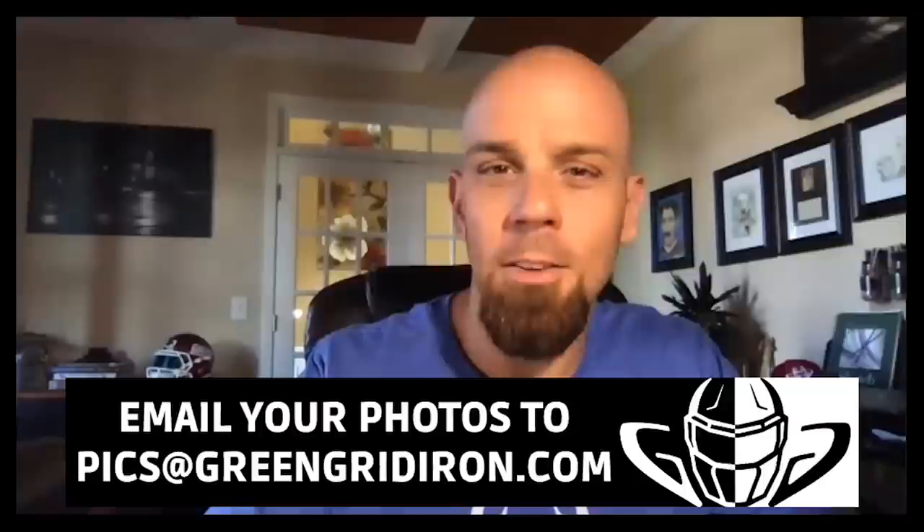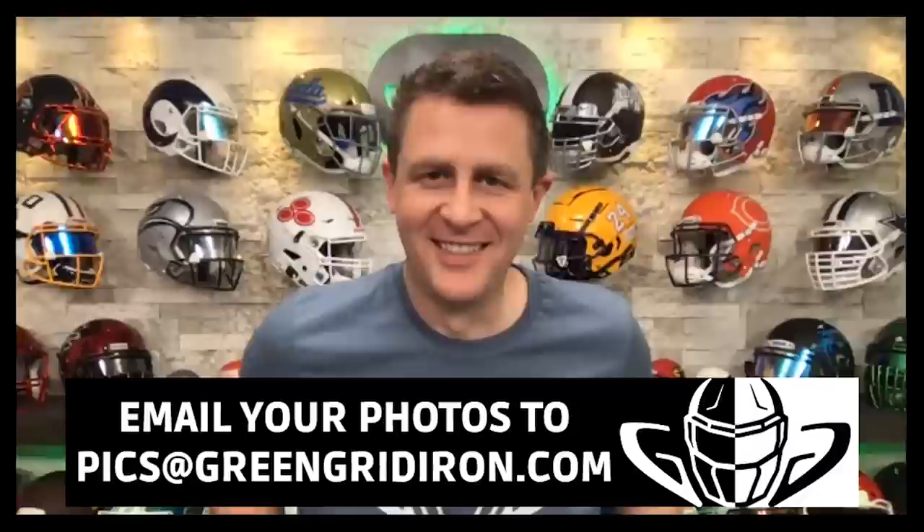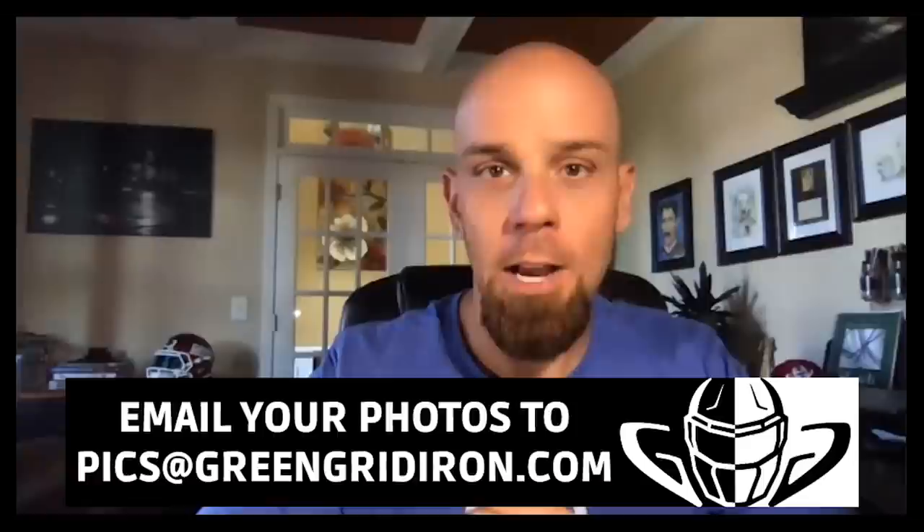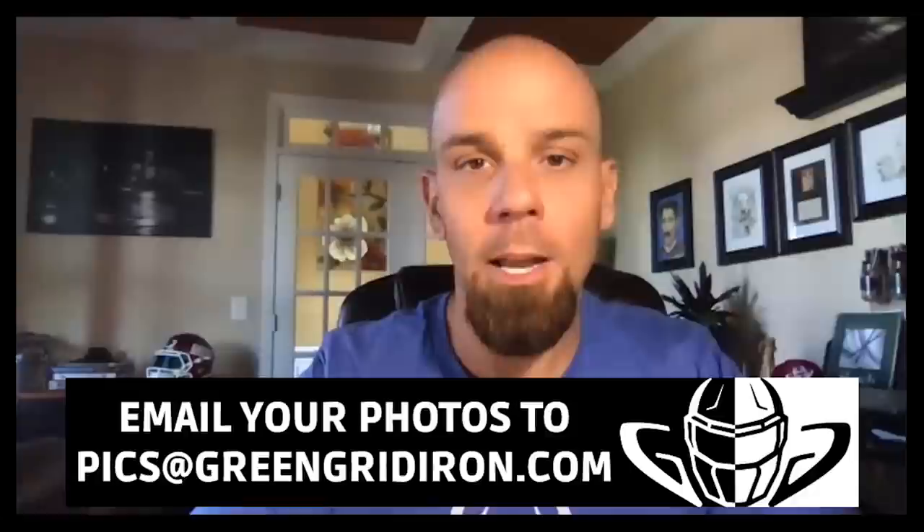I think Kevin R deserved a 9-point something. Well, I was saving that for that Lion's helmet. That's all we got time for today. If you want to be on the show and see your helmets, email your pictures to pics at greengridiron.com. We will get to them. Don't be afraid to send in a little story — we want to hear about it. Leave your comments below, don't forget to like, subscribe, click the notification bell for more videos like this. Until next time, cheers.